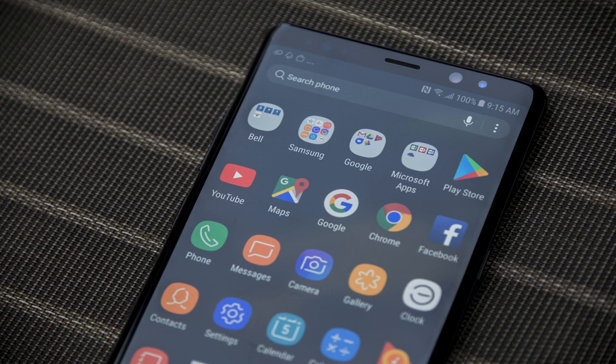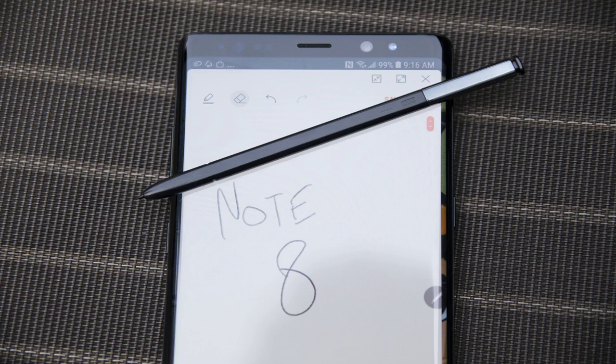If you're the type of person who likes to have a pocket notebook or sketchbook handy, the Note 8 is also for you.